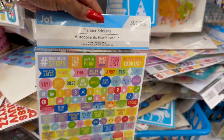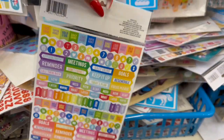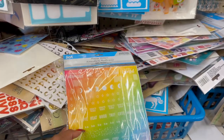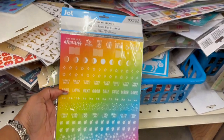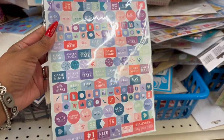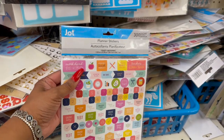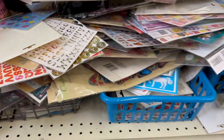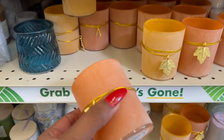Finally, new planner stickers — by Jot, 300 count. 'Grind never stops,' 'Go out there and be amazing,' 'Stay golden,' 'Don't look back,' 'I am very busy.' They have one set with 'Reminder: pay your bills,' 'Number one mom,' and another teacher-inspired one with 'Work hard,' 'Behind coffee,' 'Teach repeat,' 'Teacher gonna teach.' Cute planner sticker selections.